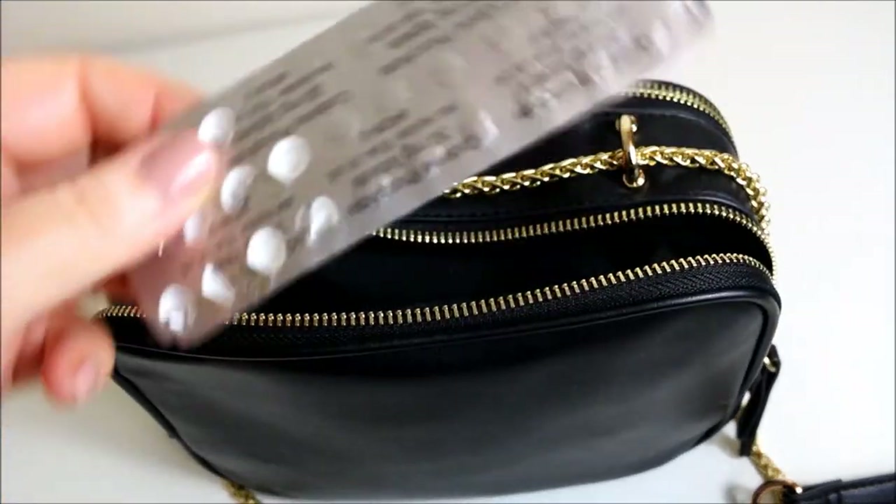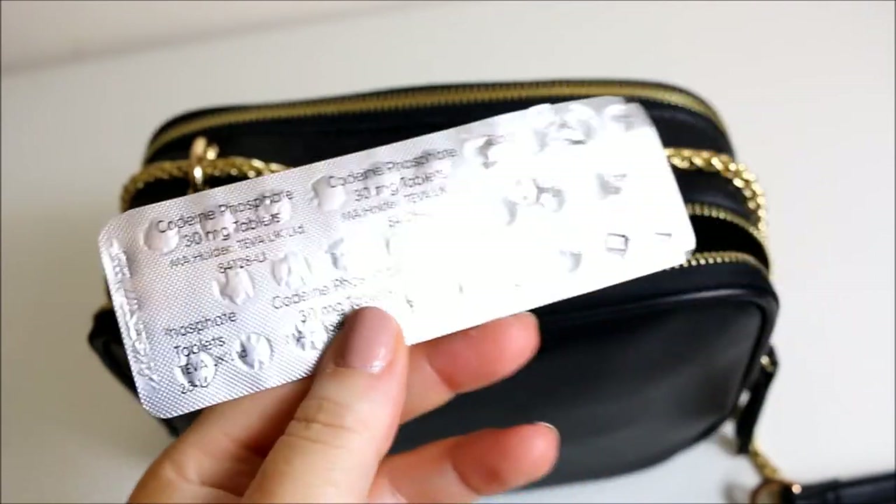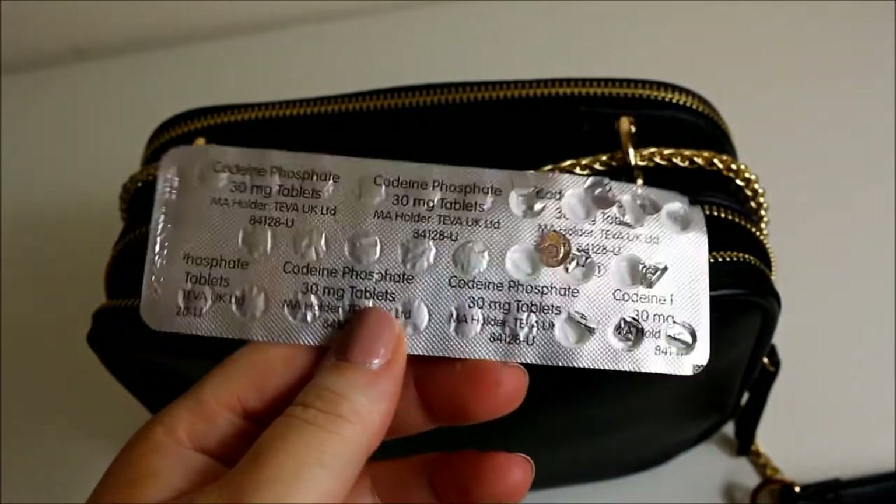The next item is some pain relief — it's codeine. I always have some with me because I'm currently prescribed this for an illness that I've got.